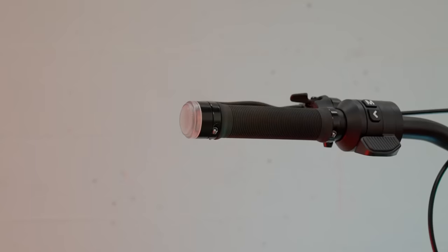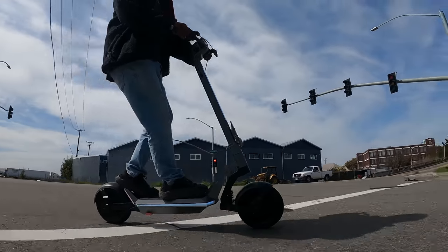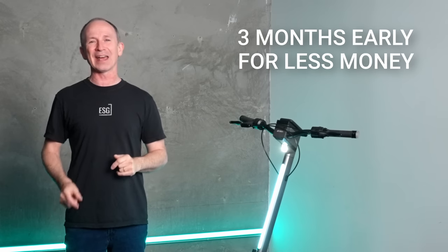In this review, we'll get up close with all the new bits and pieces of the unusual design, show you what it's like to ride, and show you how 100 riders are going to get access to an Apollo Pro three months earlier than everybody else and for less money. But we'll also tell you the catch.